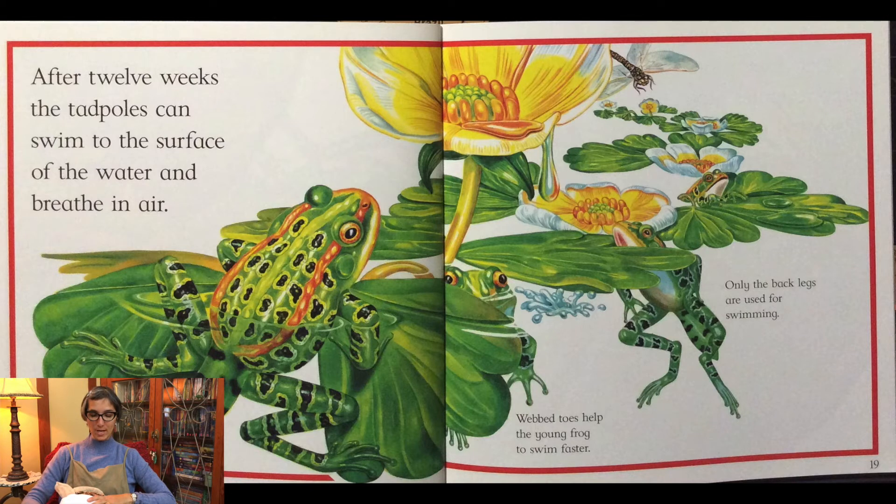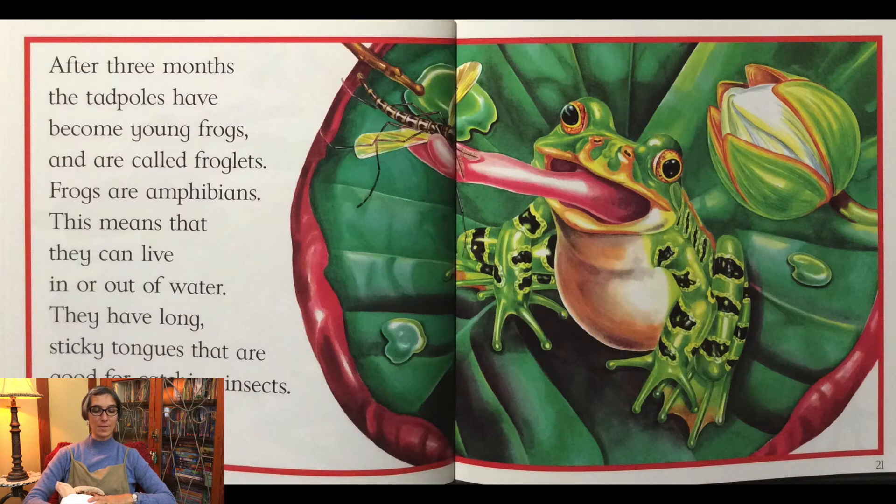The webbed toes help the young frog to swim faster. After three months the tadpoles have become young frogs and are called froglets.